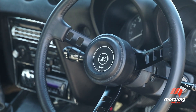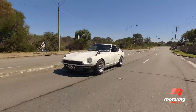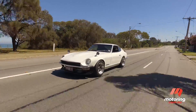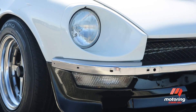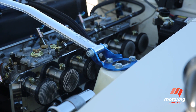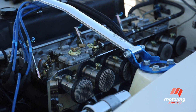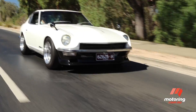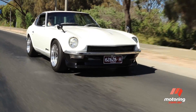With the Datsun 240Z being such a popular car for modifications, there aren't many that remain unchanged, and this car underwent a full engine and paint restoration in 2014. The current owner has stayed true to the original intent of the 240Z, adding triple-Weber carbs and an electric fuel pump to the already reconditioned engine, plus aero upgrades, adjustable coilovers, re-trimmed seats, and new wheels and tyres.